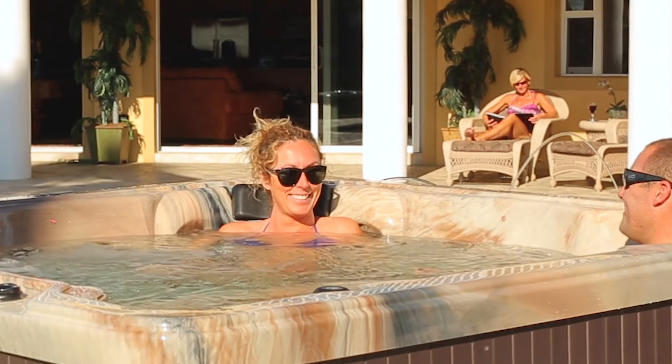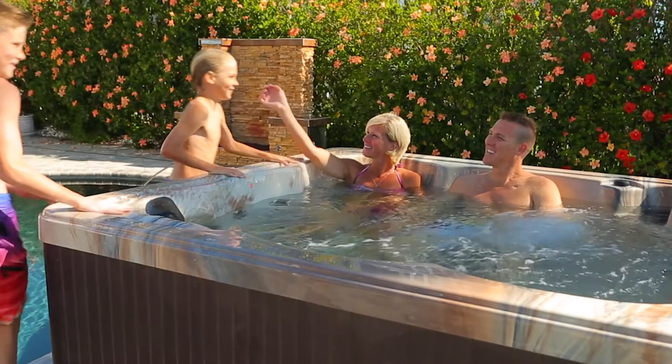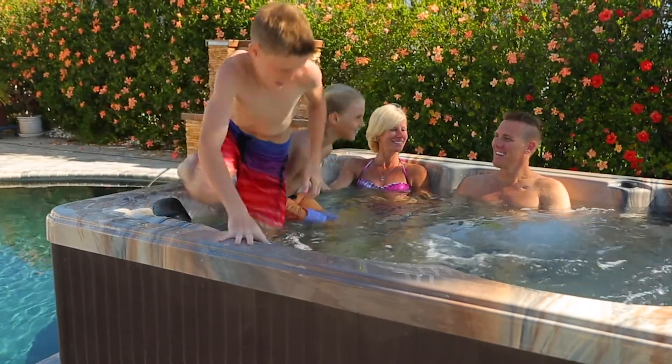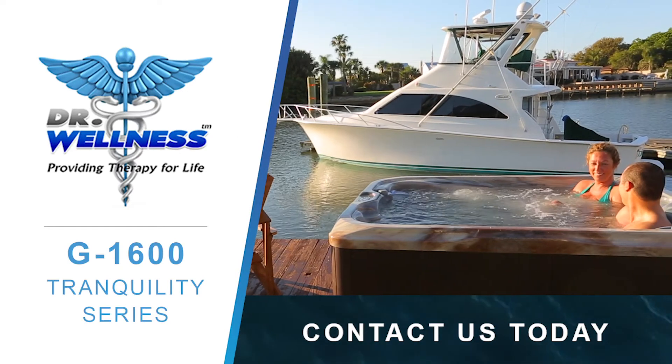So what are you waiting for? Contact your nearest Dr. Wellness dealer today to get your Tranquility Series Spa so you can escape the world in your own backyard.